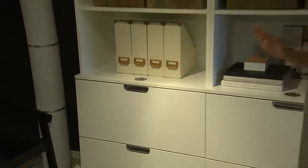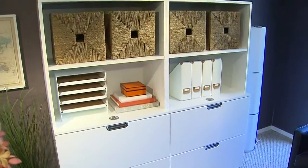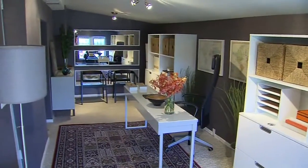We were able to maximize storage in the space, and here we went with the Gallant series, choosing to go all white. Here's a trick: take three mirrors and mount them on the wall horizontally. It elongates the space and also bounces off the natural light, making it feel even larger.